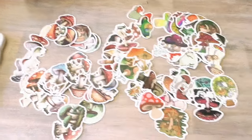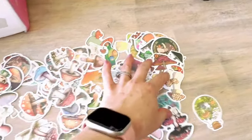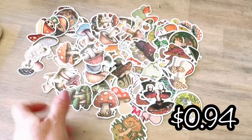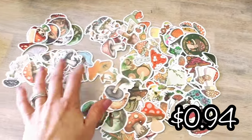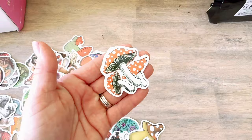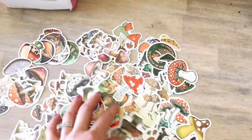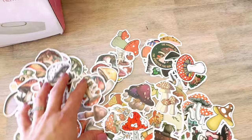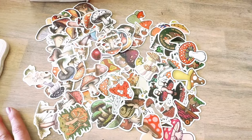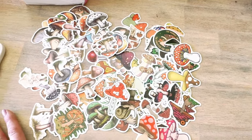I picked out some mushroom stickers and they sent me a hundred stickers! So when you get the pack, you get a lot — it's definitely worth it. I think this is only a couple bucks. Look at how many stickers there are — these are darling. You could decorate your laptop, your notebooks, your journal, anything. They have so many different styles of stickers to choose from on Temu, but these are definitely my favorite. I love, love, love the little mushrooms.